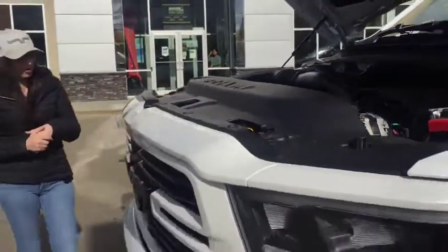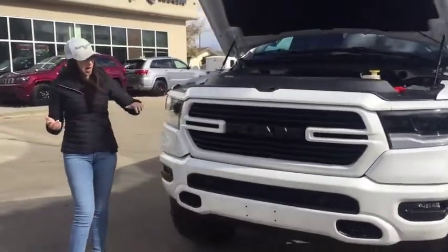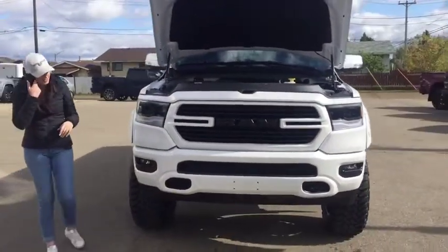Under the hood you have your 5.7 Hemi, just like all our other half tons that we have on the lot. It's a sport, so colour matched, blacked out badging, black headlights, front and rear park sensors.